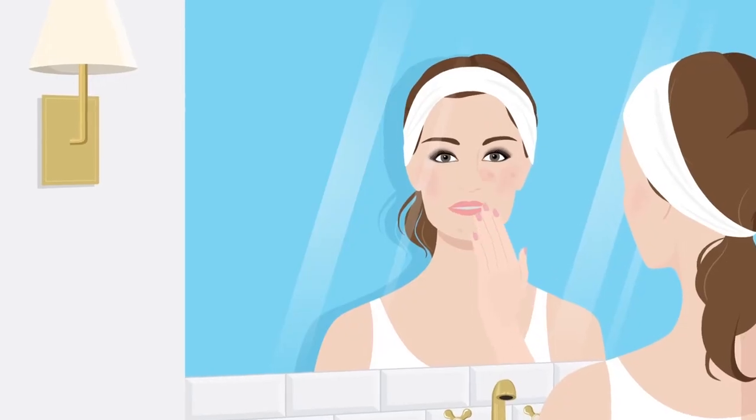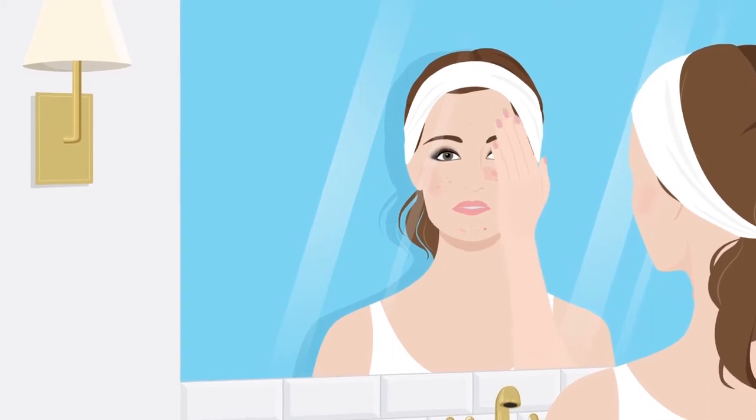Hi, I'm Tiffany Masterson, founder of Drunk Elephant. Before I developed Drunk Elephant, I had all sorts of skin issues — combo, oily in the t-zone, sensitive, or so I thought, occasionally breakout prone, out of balance, mild rosacea, visible pores, you name it.